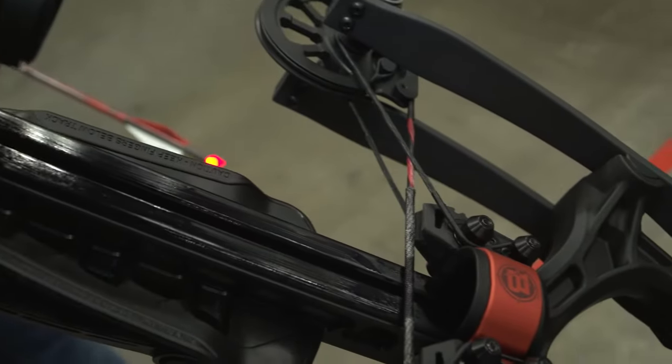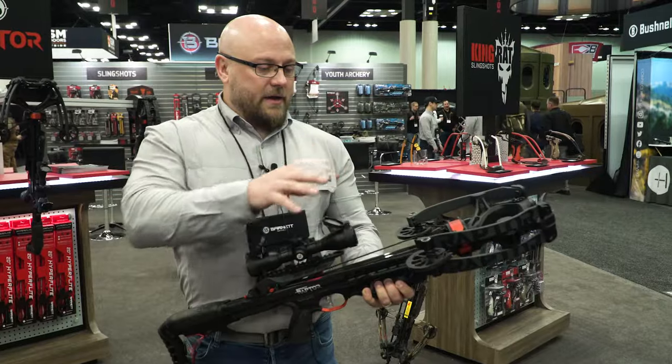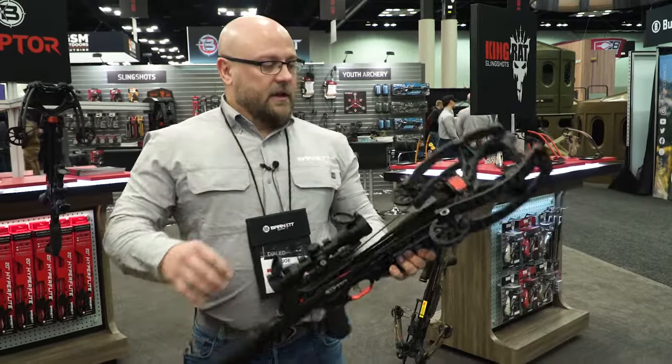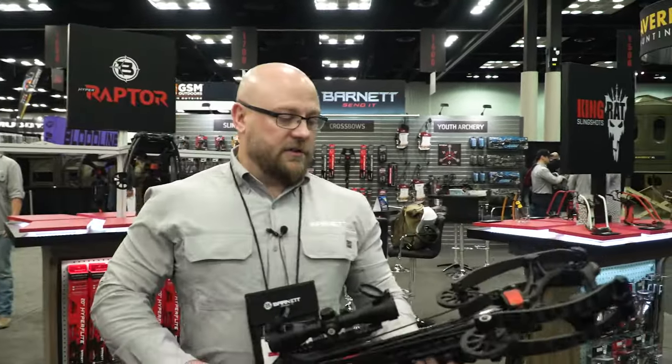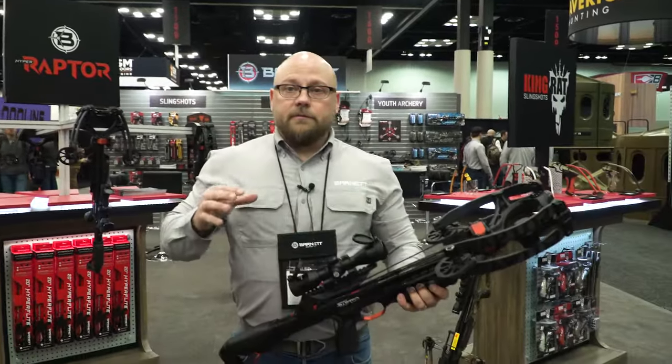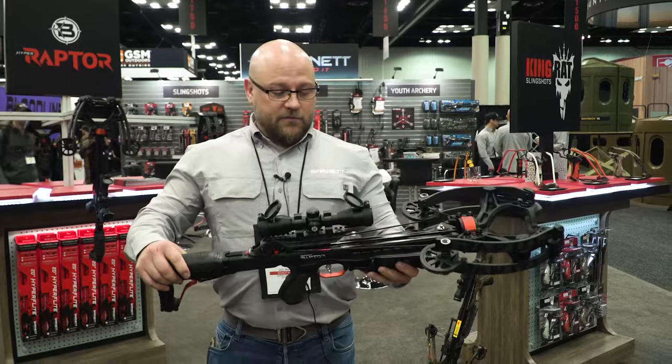We've got our Halo cable system here and our new cam system as well, providing a ton of efficiency and speed. The nice thing about this cable system is that it doesn't pass through the track, so we don't have any drag and we don't lose any efficiency. So out of this crossbow at a 205 pound draw, we're able to get that 410 feet per second.